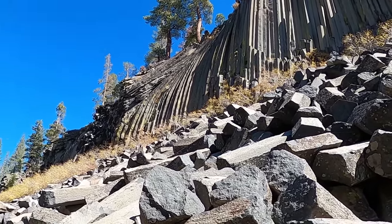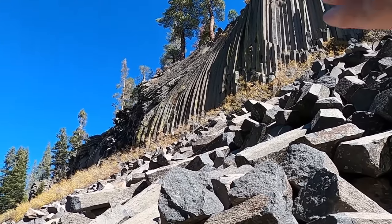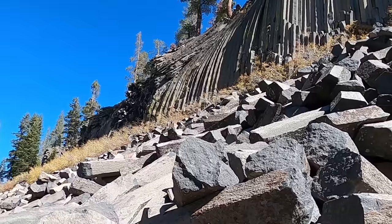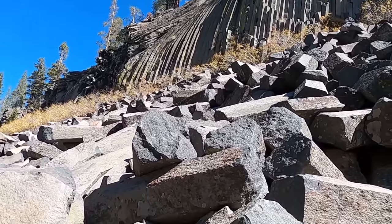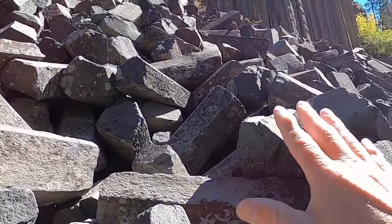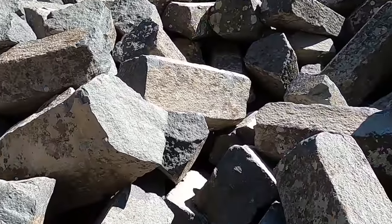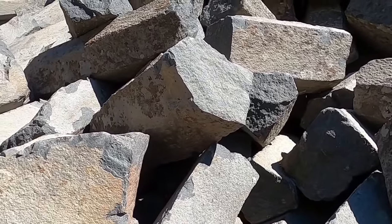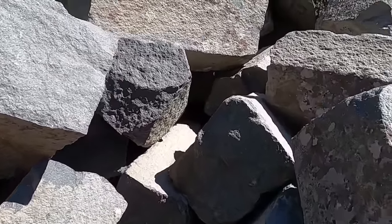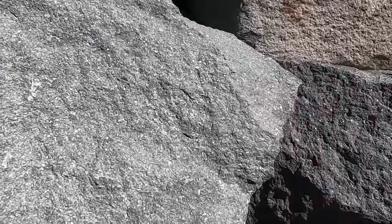As we look over here towards the north side or the left side of the columns, we see that some of those columns start to curve and deviate from that perfect vertical orientation. Right in front of us we have this talus slope — this big field of boulders, all of which are these columns in various shapes and sizes — and these provide a nice opportunity to look at the rock type up close.